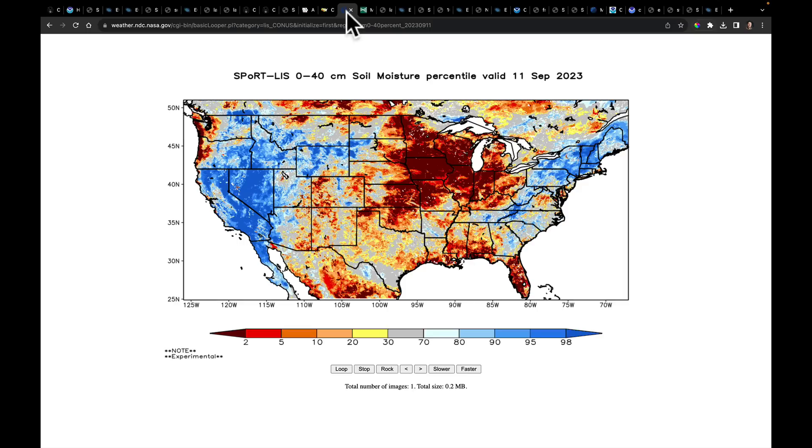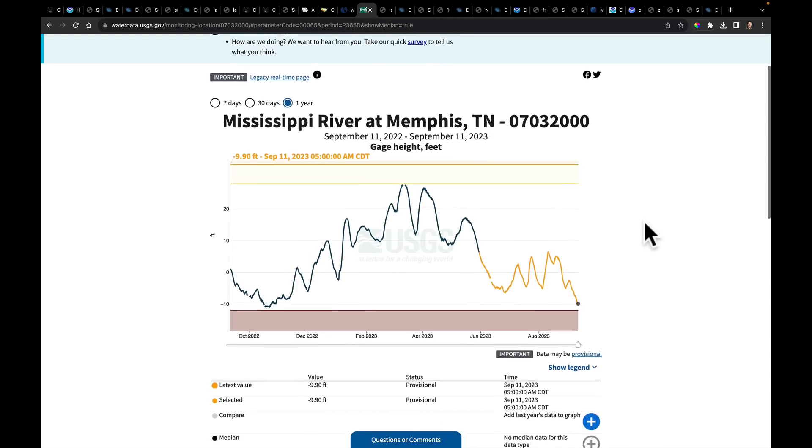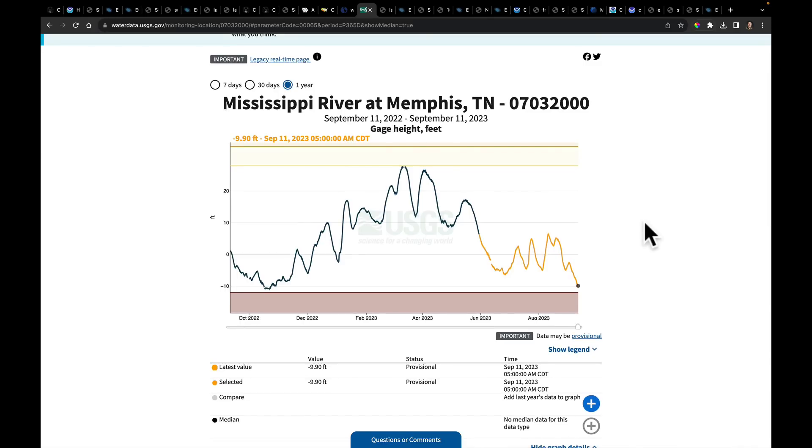This is the latest 40-centimeter root zone soil moisture map. I want to focus on the drainage district — the watershed for the Mississippi and its big tributaries. Right now, the Memphis gauge from the USGS is at minus 9.9 feet. A year ago, we touched the record low line in late October. A year ago today, we were at a foot above low stage, and then we began the dryness. We've already started it early this year — down to 9.9 feet below low stage. That's the major concern for what could potentially happen this upcoming fall.